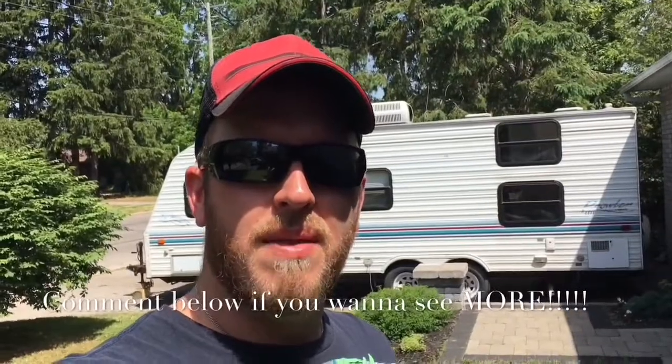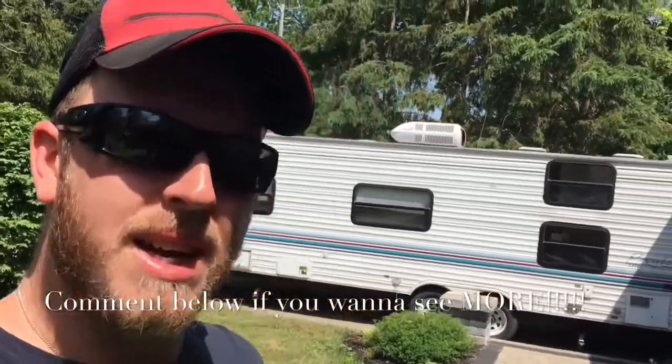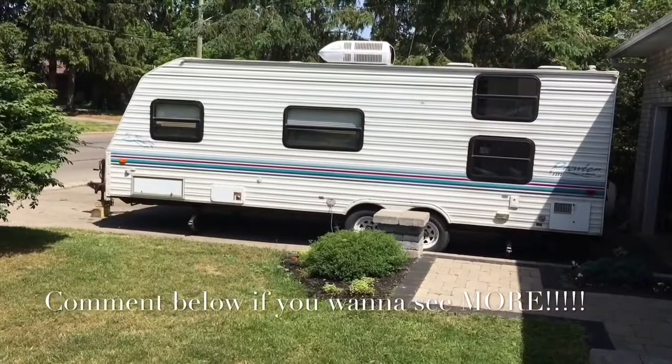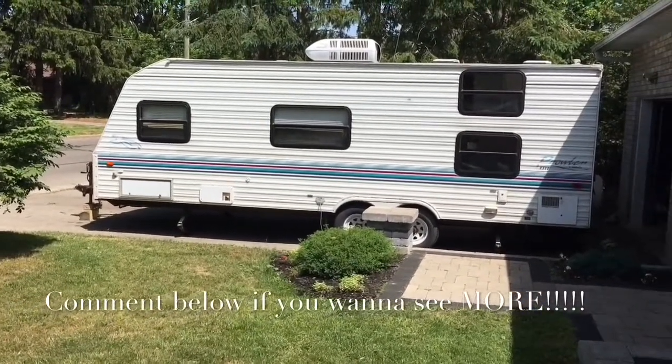What's going on guys, hoogie1685 back here again. Look what we got here — we got a little trailer, a little project here. I'm thinking of starting a series on this trailer and doing some repairs and fixing it up.